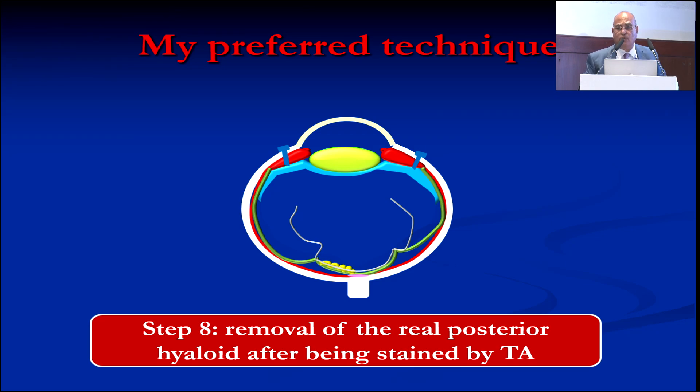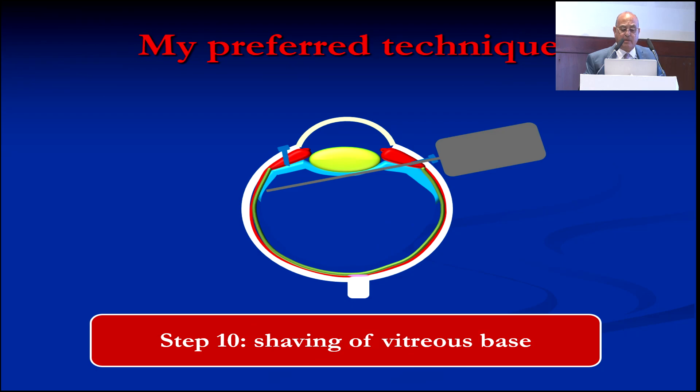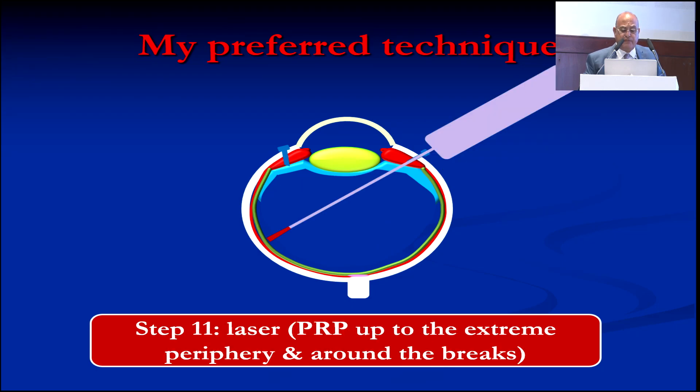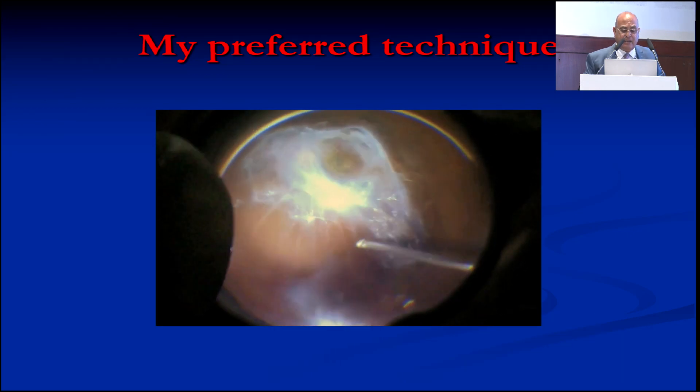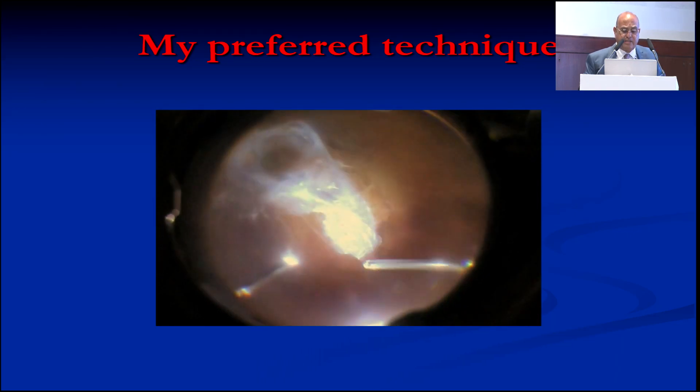After finishing with that, I do triamcinolone staining. I defer staining to the end because it obscures the vision and does not clear completely. Then remove the real posterior hyaloid and epiretinal membranes, shave the vitreous periphery, do the laser, and fill the eye with the final tamponade.